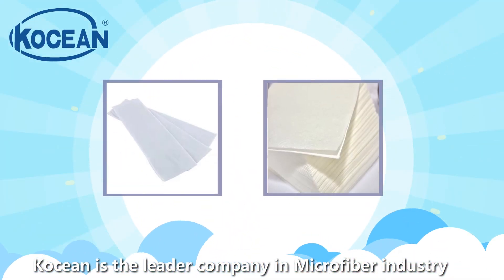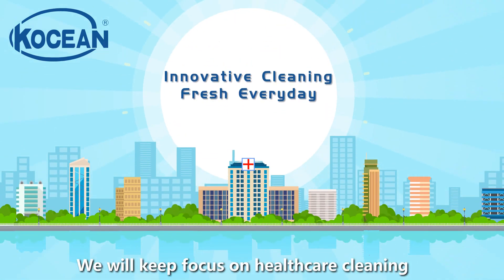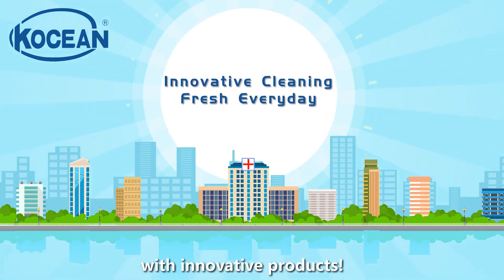Koshin is the leading company in the microfiber industry. We will keep our focus on healthcare cleaning with innovative products.